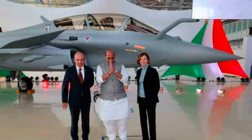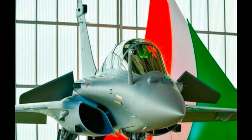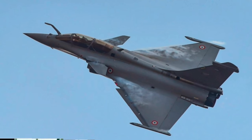The Rafale jets are definitely a game changer for India. It is a fourth-generation fighter jet. It can reach a top speed of 2,222 kilometers per hour and go up to 50,000 feet altitude. The rate of climb is 60,000 feet per minute.